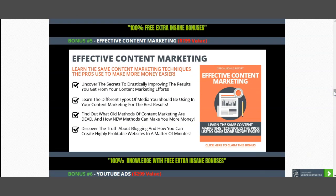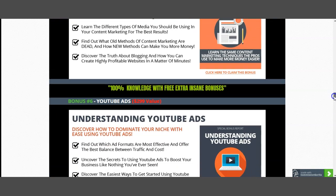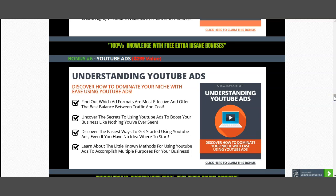Next is effective content marketing. You need to know how to actually market your offer — you can't just drive traffic without knowing how to market it. I've included effective content marketing, worth $199, which will allow you to convert your traffic by knowing how to market. After that, you need to understand exactly how YouTube ads work, because once you do, you can send external traffic to your squeeze page. This is my bonus number six, valued at $299.